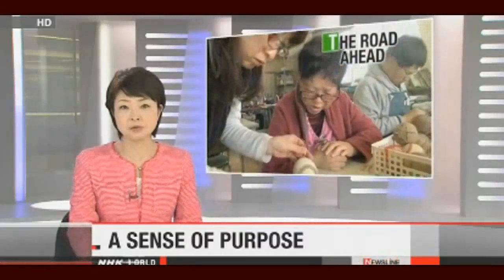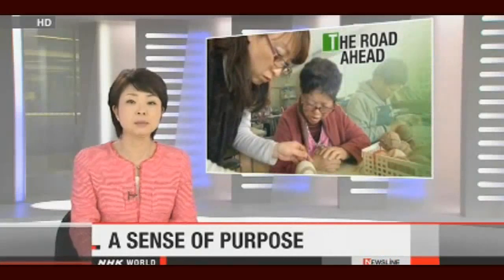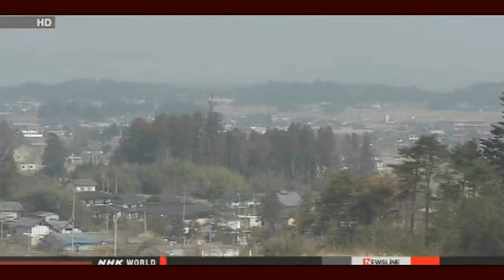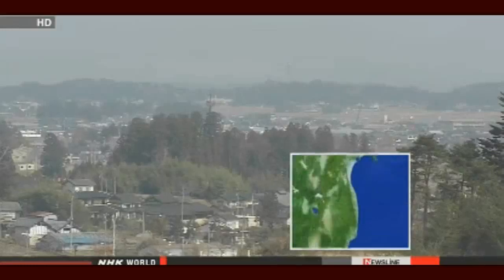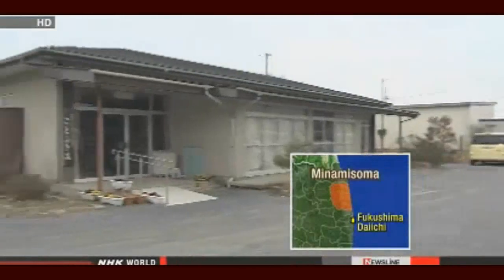Northeastern Japan is still struggling to find jobs. The disaster three years ago destroyed much of the fishing and agricultural industry and thousands of people had to leave the area. The situation has been particularly difficult for a vulnerable sector of the population. Now support centers are helping people with disabilities find work. NHK World's Maki Yajima has the story.